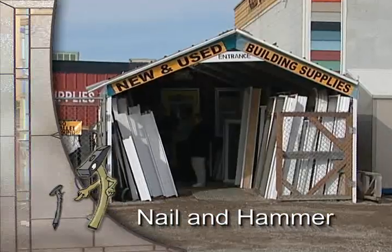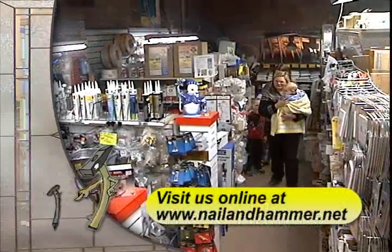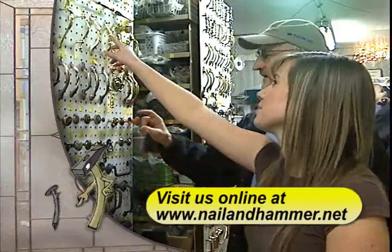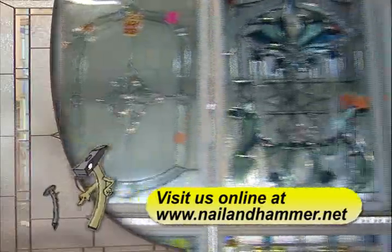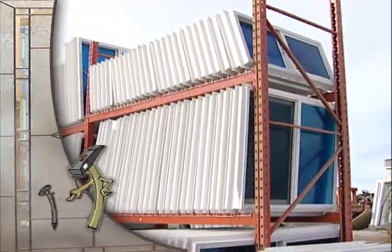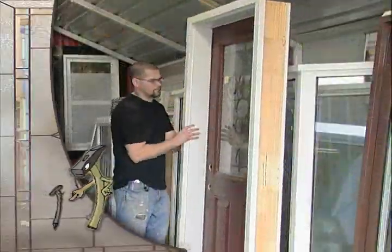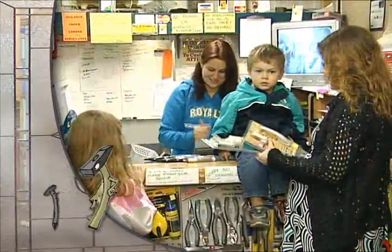Next time you have a home renovation project, make Nail & Hammer your first stop. With a huge inventory of building materials, you can save money. They have a large selection of glass door inserts as well as hundreds of doors to suit your project. From the huge selection of new windows to the largest selection of cabinet hardware in Lethbridge, Nail & Hammer is your one-stop reno headquarters.